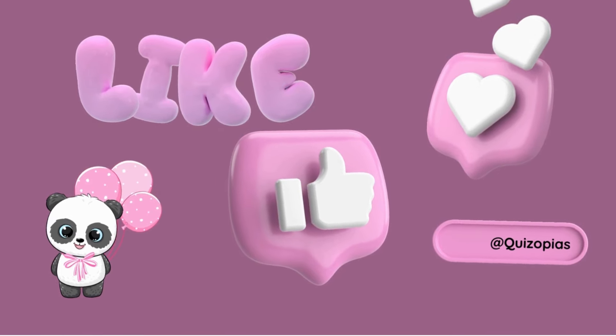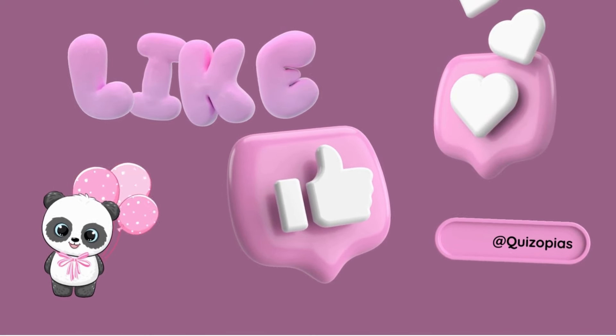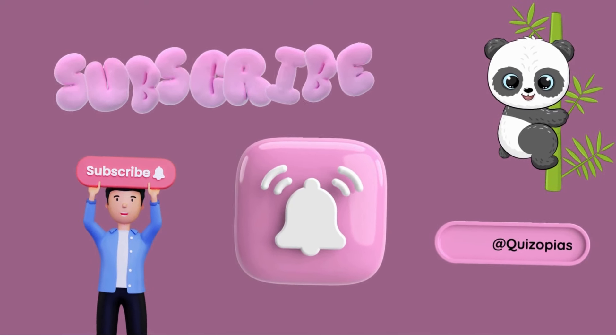Thank you so much for being here with us today. If you are already a part of our Quizopia family, please give it a thumbs up and share it with your loved ones. If you're not subscribed yet, please consider hitting that subscribe button.